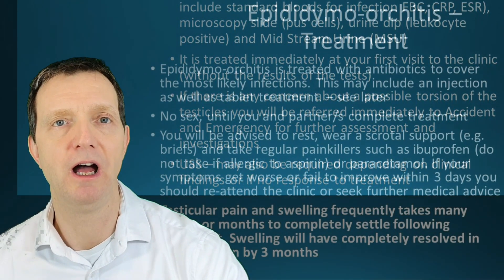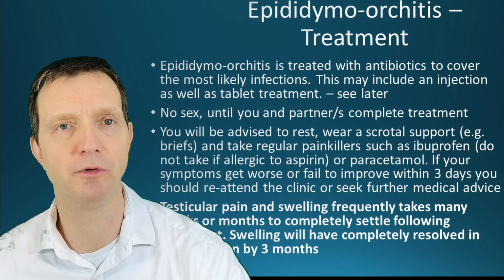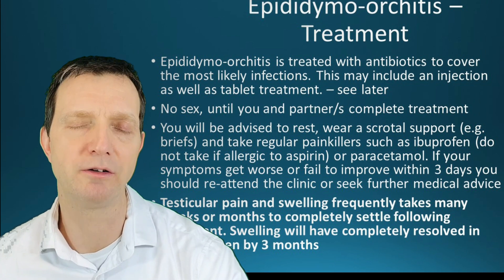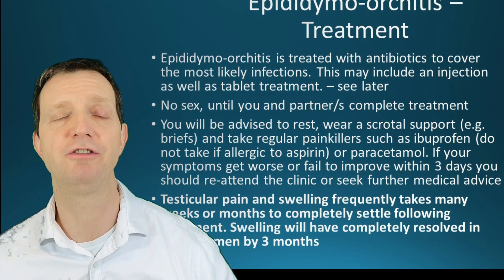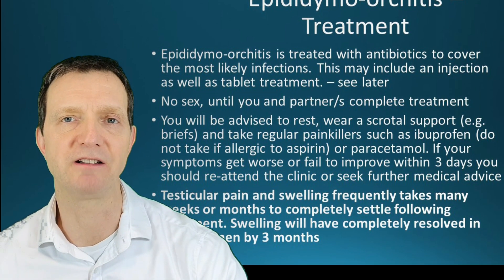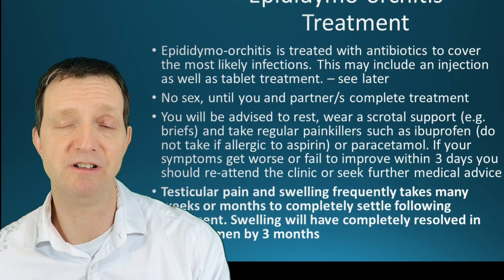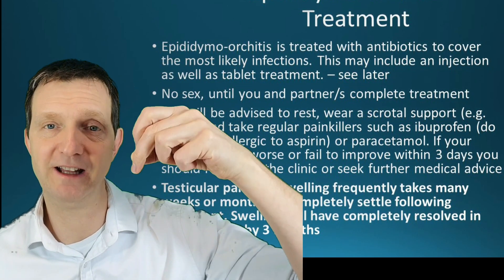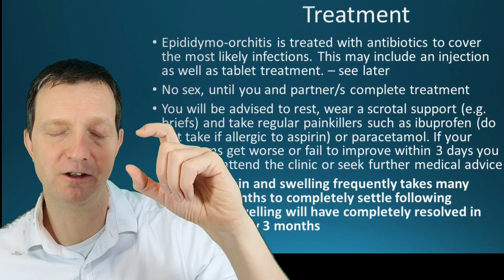The treatment is usually antibiotics, which can be an injection or tablet. You must not have any sex until you and your partner or partners have completed treatment — not just halfway through, but fully completed. Ideally, all signs and symptoms — swelling and pain — should have resolved before resuming sex. You will be asked to wear a scrotal support such as briefs that lift the testicles, because the spermatic cord acts like an elastic band holding up a golf ball and needs to be relieved of that weight.